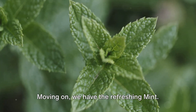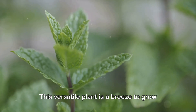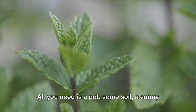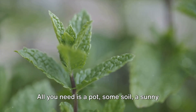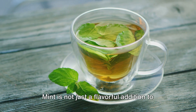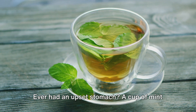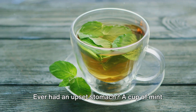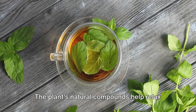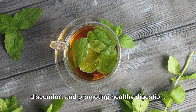Moving on, we have the refreshing mint. This versatile plant is a breeze to grow indoors — all you need is a pot, some soil, a sunny spot, and a bit of love and care. Mint is not just a flavourful addition to your kitchen arsenal; it's also a powerhouse of health benefits. Ever had an upset stomach? A cup of mint tea could be your soothing solution. The plant's natural compounds help relax the muscles of the digestive tract, easing discomfort and promoting healthy digestion.